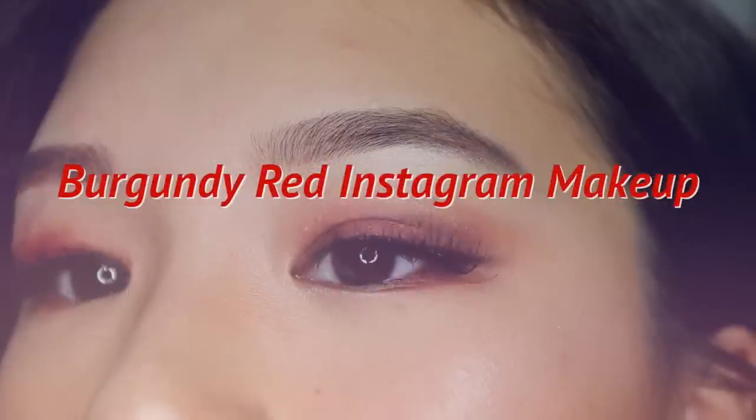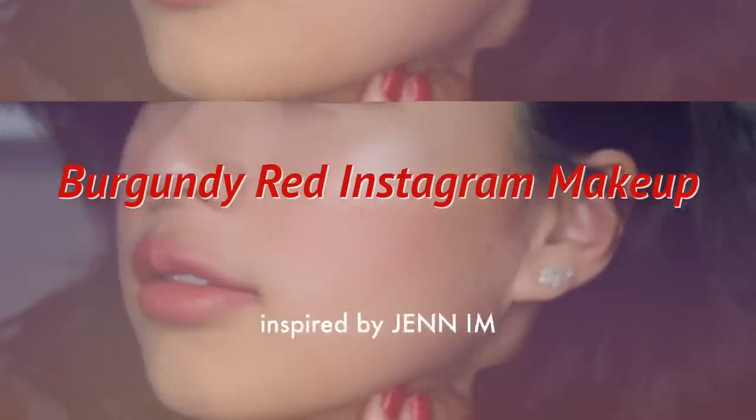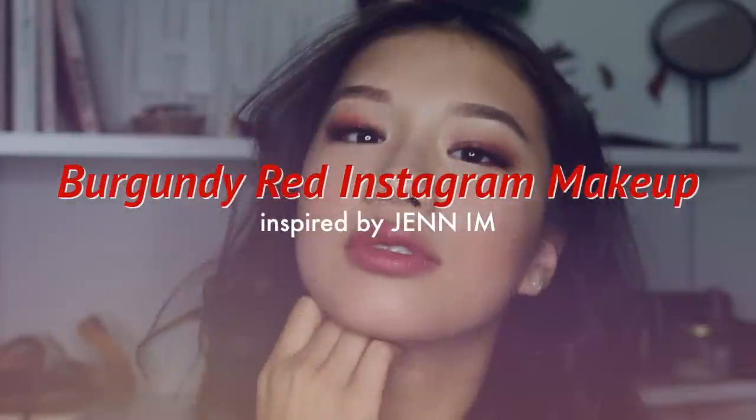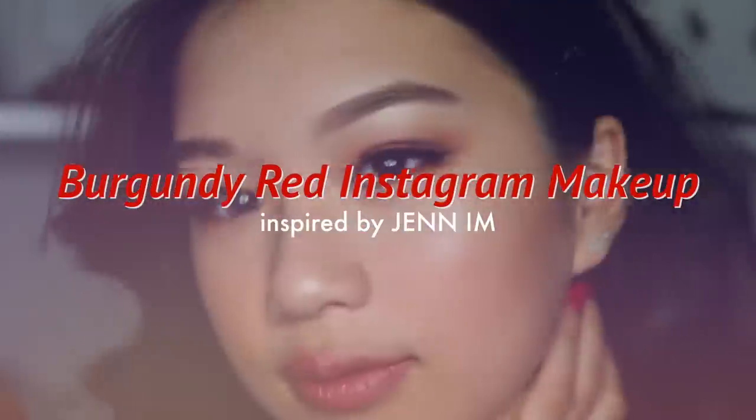Hey guys, so for today's video it's just this burgundy red Instagram makeup look that is inspired by Closing Counters, aka Jenny. I hope you guys all enjoy and without any further ado let's just get started with the video.